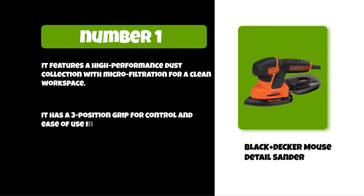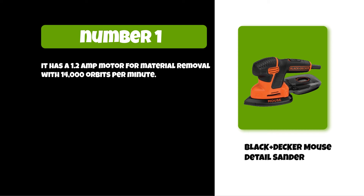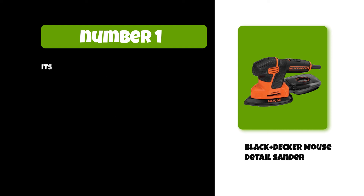It has a three-position grip for control and ease of use in many applications. It has a 1.2 ampere motor for material removal with 14,000 orbits per minute. It has a compact body and low-profile legs for maneuverability, and its hook-and-loop system makes paper changes easy.